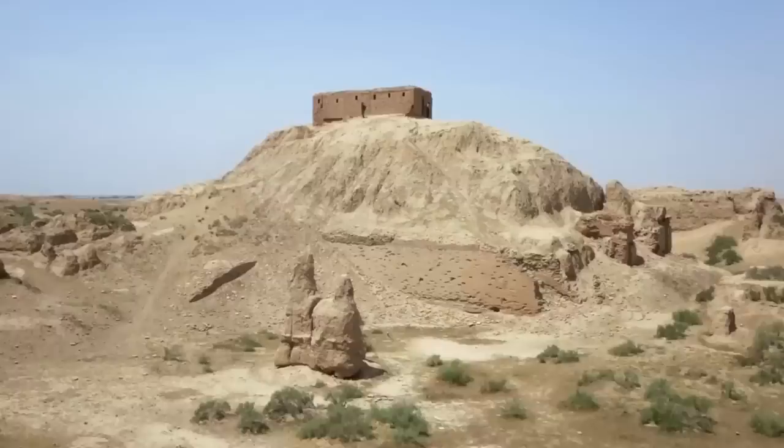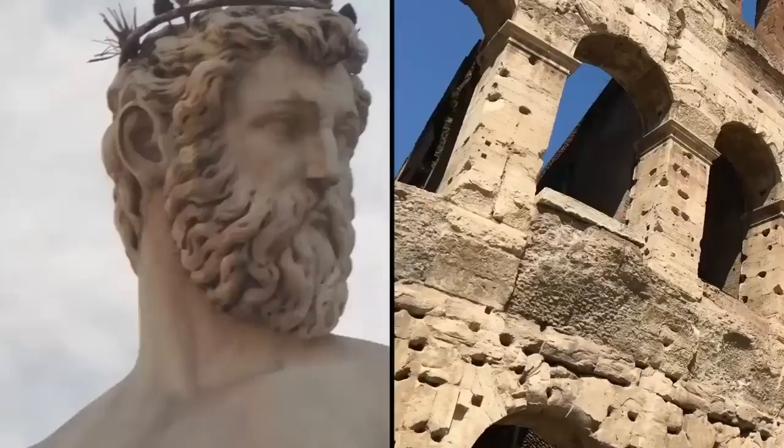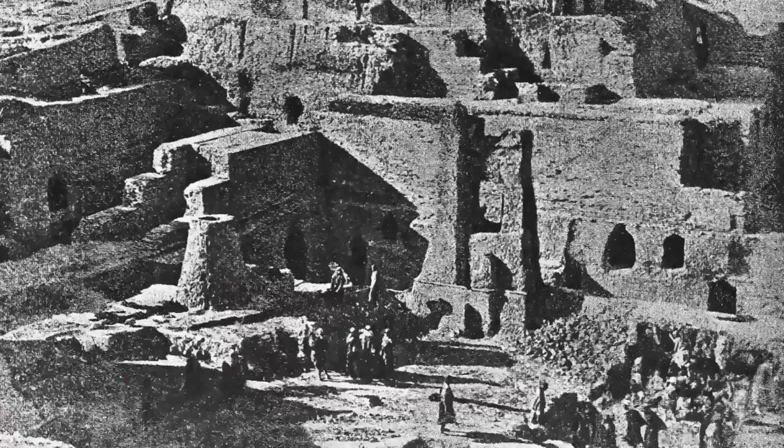But alas, the once great holy city is now a decaying ruin. Even after it survived the violence of the Babylonians, the destruction of the old gods, and the rise of Rome, it couldn't survive the rise of Persia. After the Sassanid dynasty came to power around 250 AD, Nippur was left to decay.